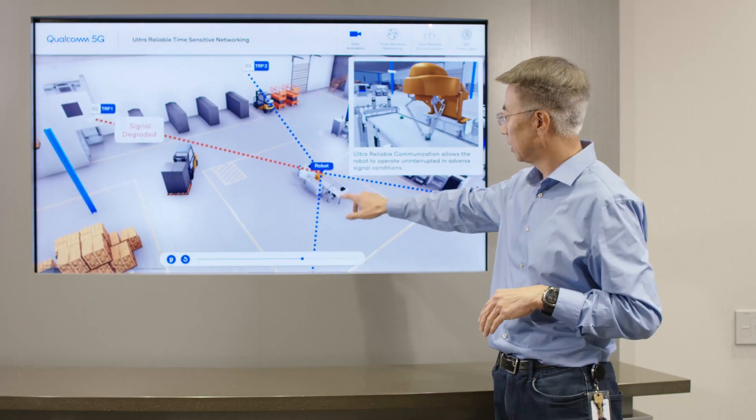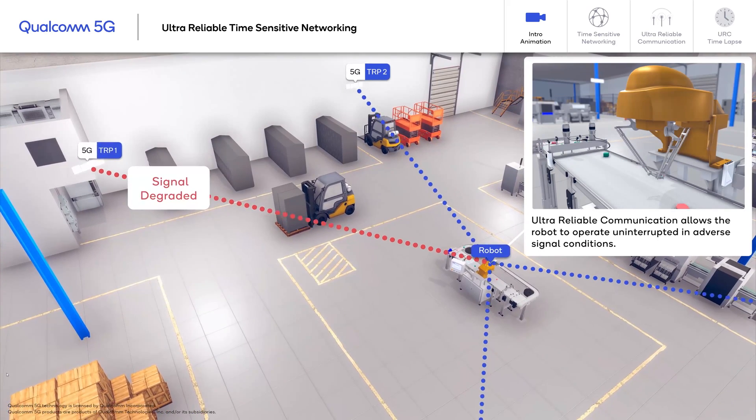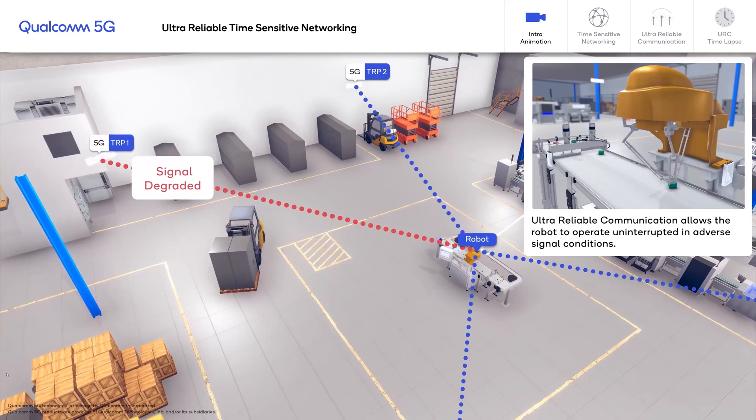That's where the benefit of CoMP comes in. In this case, even though when one path gets blocked, there are still other directional signals coming in, creating redundancy. That's where we can ensure reliable communications.